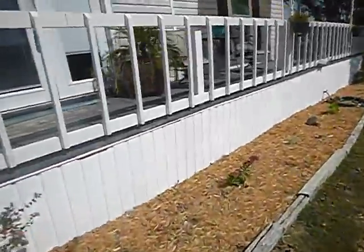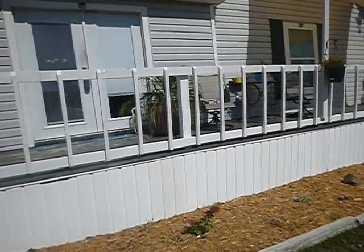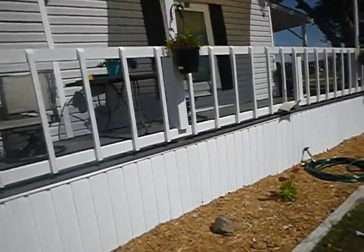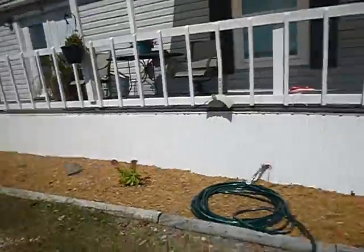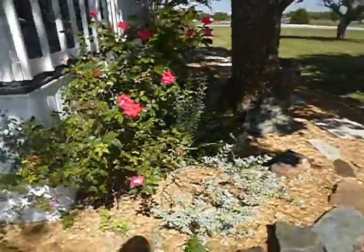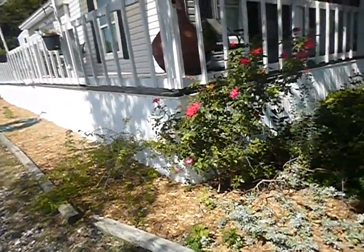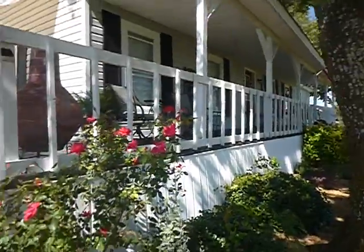More loose siding — I still can't get under here and I surely hope there's an access inside. Wood mulch and wood-to-ground contact next to the house — it's still conducive to wood-destroying insects and it's still going to make the report. There's some more bowing siding.